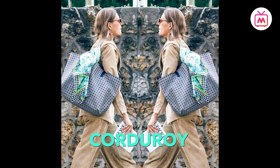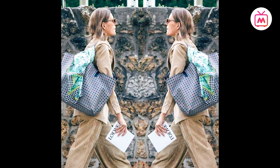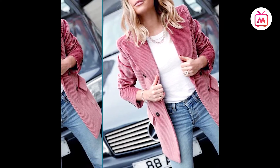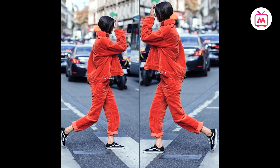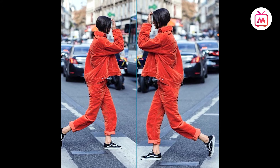Corduroy — a fabric often associated with boring menswear from the 80s — has recently made many appearances on the street style scene as well as runways. Shaking off the nerdy notion attached to it, the sturdy old fabric has gotten a makeover this season.